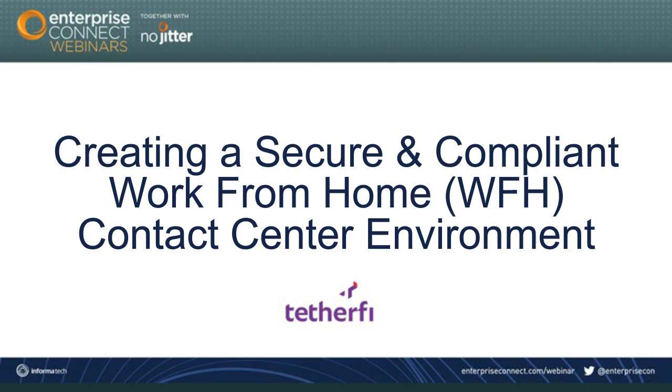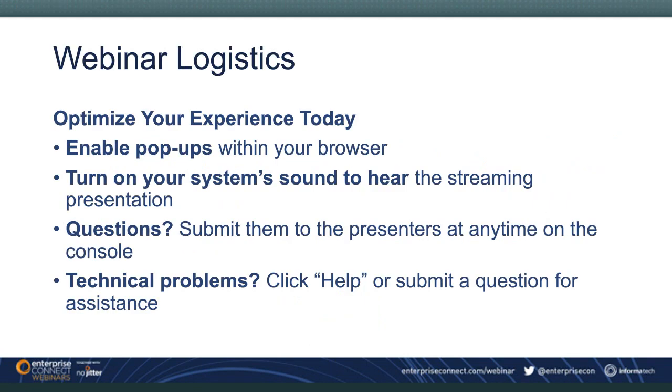I'm Eric Kraft with Enterprise Connect, and I'll be your moderator today. This webinar is designed to be interactive. The dock of widgets at the bottom of your screen will allow you to learn about today's speakers, download resources, share this webinar via social media, and participate in the Q&A session at the end. The slides will advance automatically, and you may download a copy via the resources widget.